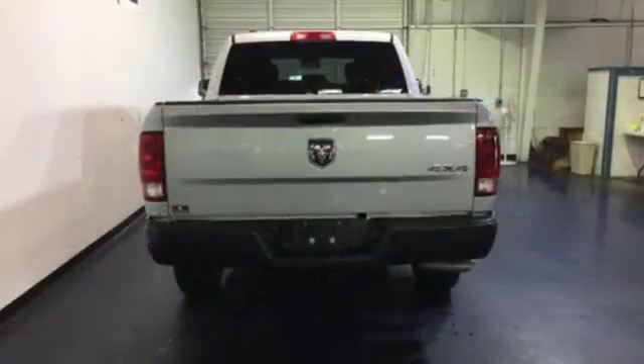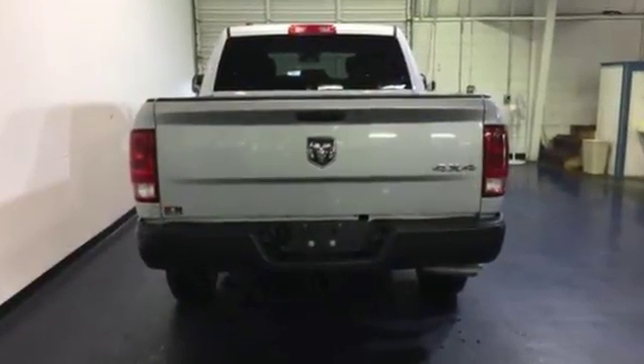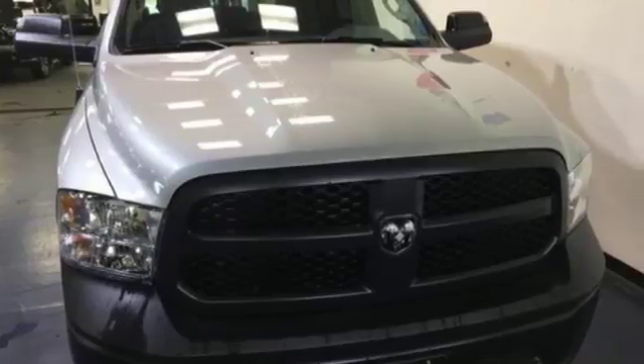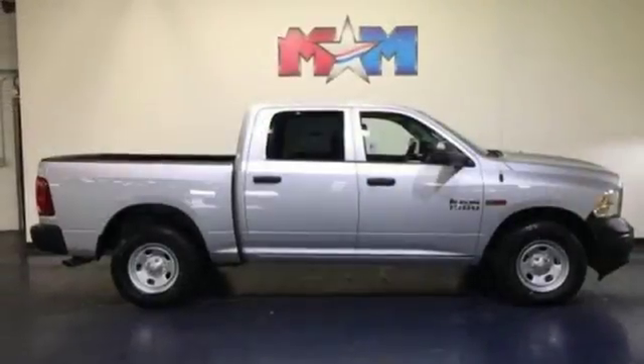It boasts an impressive list of features, like these: driver selectable mode, electronic shift on the fly, Pentastar engine, and active grille shutters.